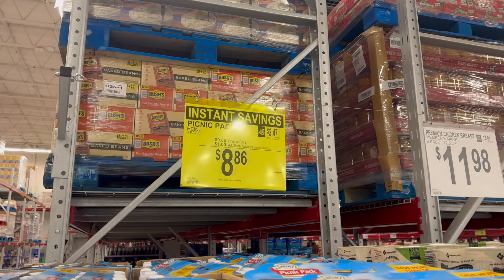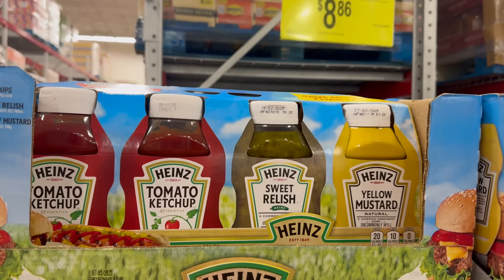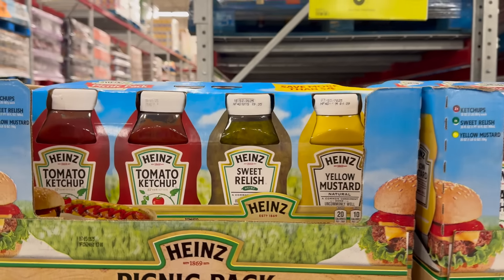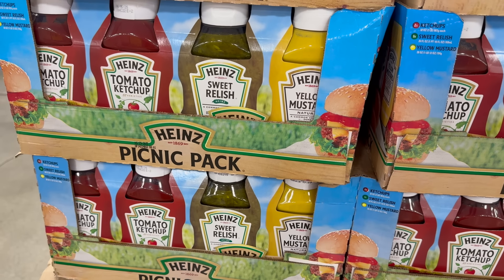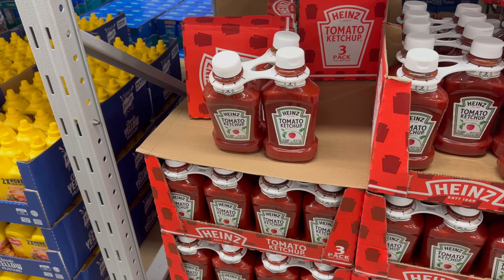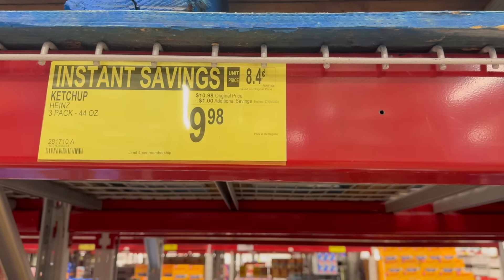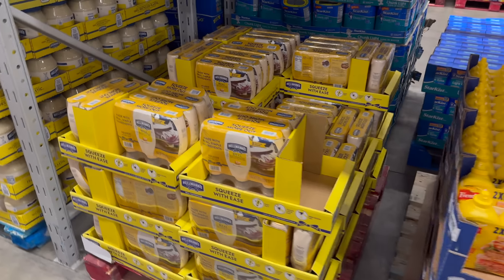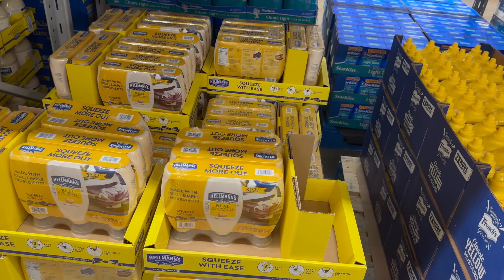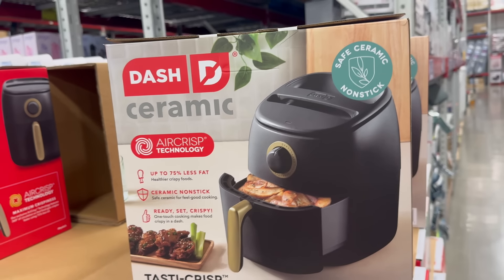The Heinz Ketchup, Sweet Relish, and Yellow Mustard is on instant savings until the 8th of July — $8.86 because you're saving a buck on that one. I imagine you're going to be needing it. Another instant savings on the three-pack of Heinz Ketchup: $1.00 off until the 8th of July, $9.98. Mustard is $1.10 off until the 8th of July — $5.38 is your new total for the two-pack. And the Hellman's mayonnaise three-pack is on sale until the 28th of July, $11.88.